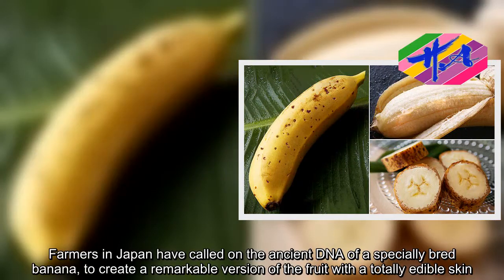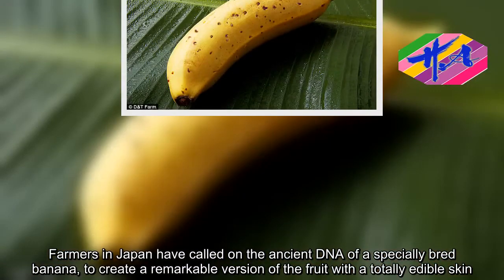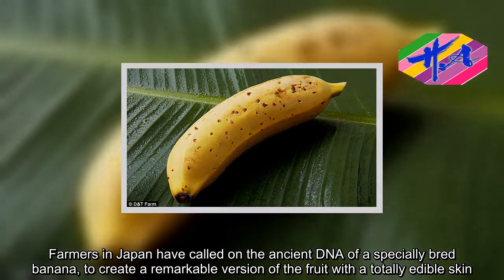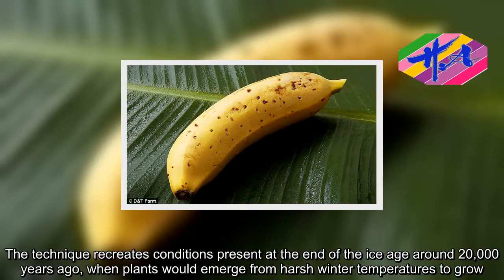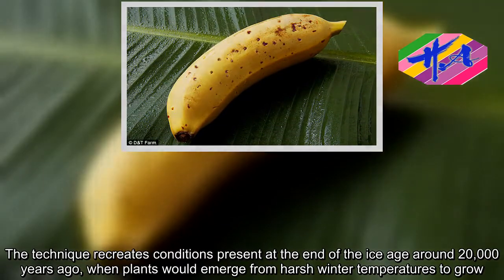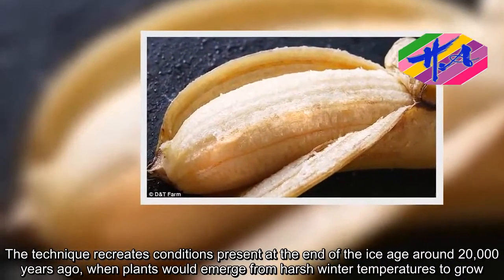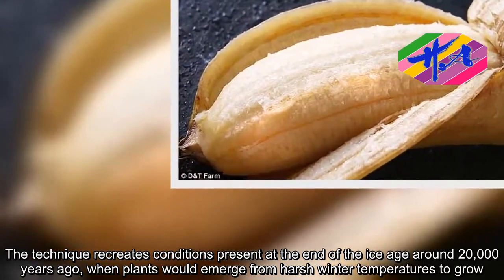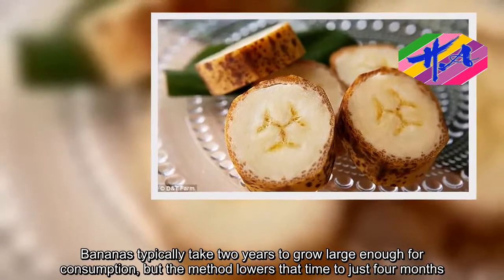Farmers in Japan have called on the ancient DNA of a specially bred banana to create a remarkable version of the fruit with a totally edible skin. The technique recreates conditions present at the end of the ice age around 20,000 years ago, when plants would emerge from harsh winter temperatures to grow. Bananas typically take two years to grow large enough for consumption, but the method lowers that time to just four months.